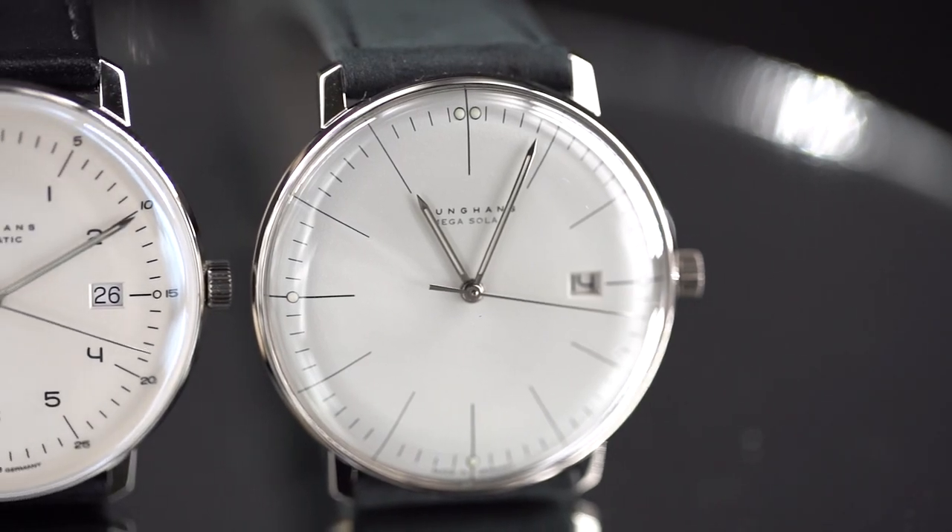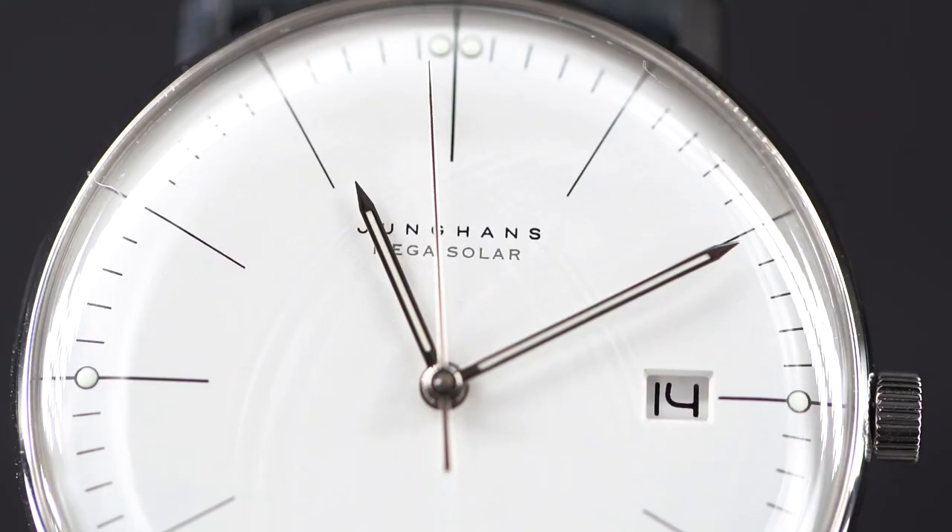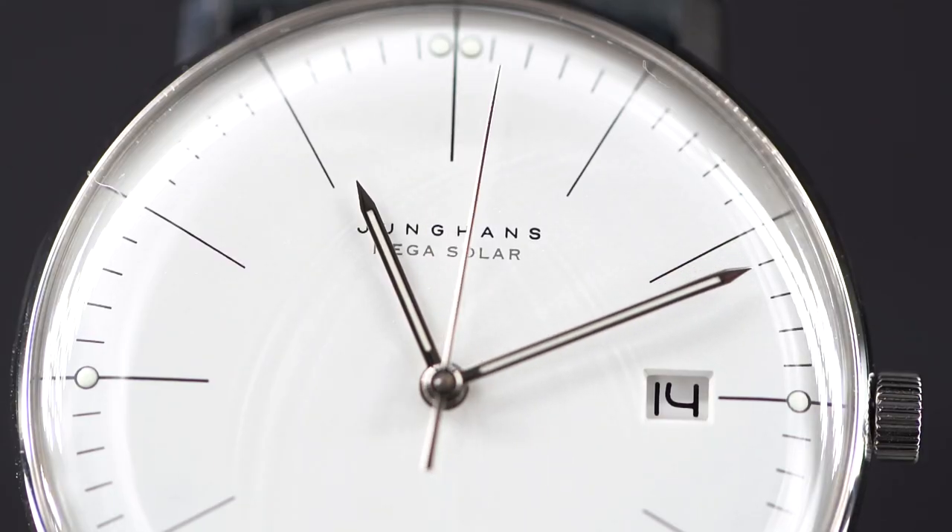I've been wearing it for years, so I'm very happy to share my experiences with you. The Max Bill collection consists of an automatic, a hand-wound, and even a solar-powered edition. There's also a chronograph that looks really good, but I'll save that for a later video.